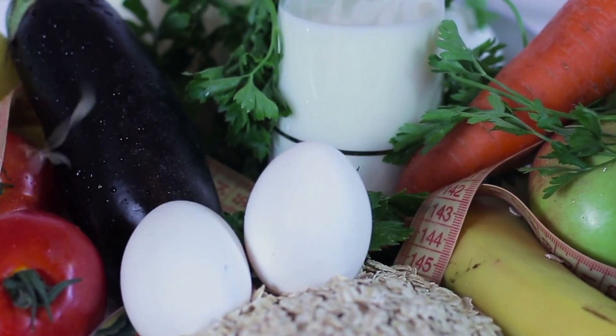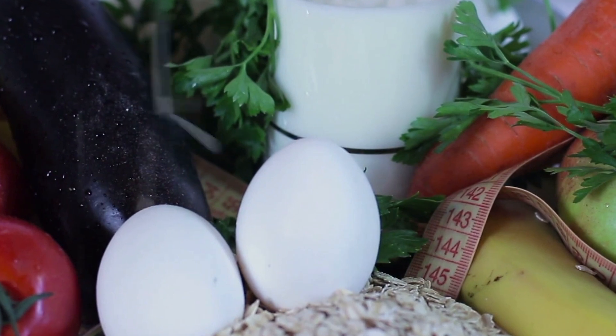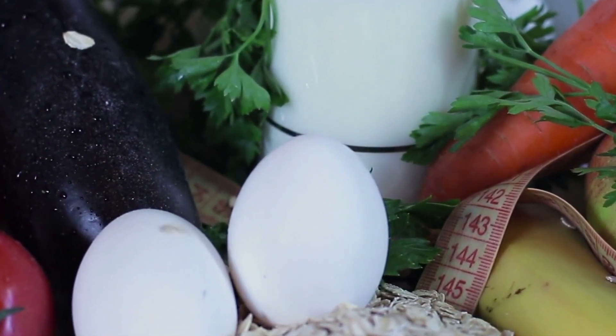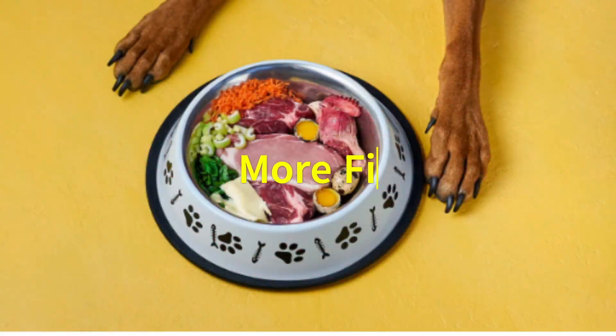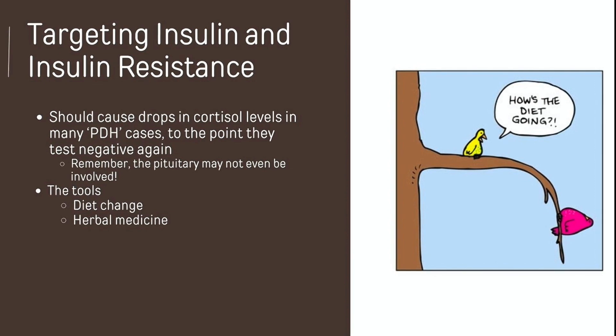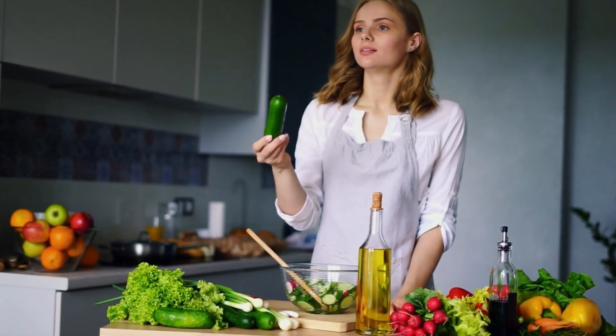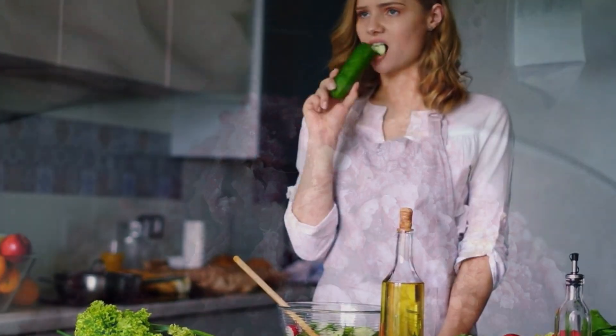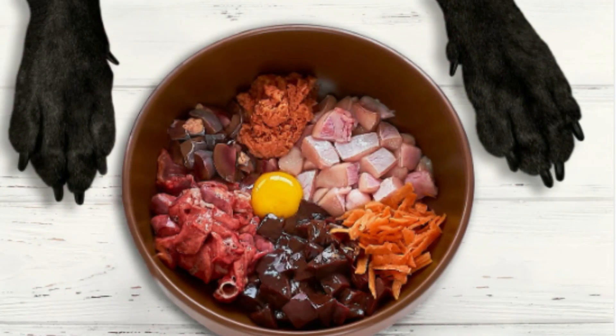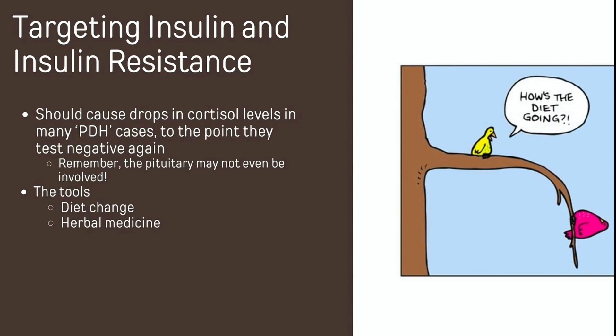That is the single most important thing you can do for your dog — just change what they're eating. Change it so they can't overeat. Have the food absorbed more slowly so insulin levels stay low. Have more water and fiber built into the food so they get full before they've eaten too much. This is similar to dietary advice given to people, except dogs are carnivores, so perhaps a bit more meat in their diet. The diet change lays a foundation for eventually curing the problem, and then we augment it using herbal medicine — one formula in particular.